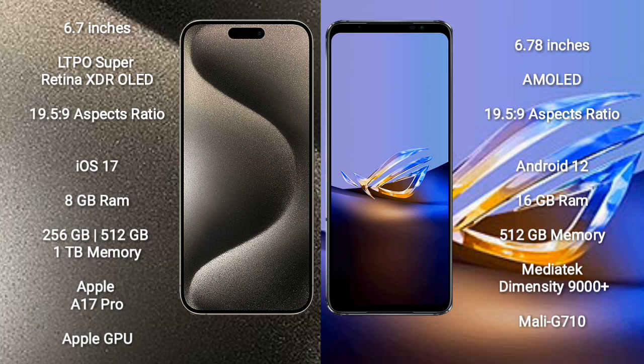iPhone 15 Pro Max runs on the iOS 17 operating system. Asus ROG Phone 6D Ultimate runs on the Android 12 operating system.